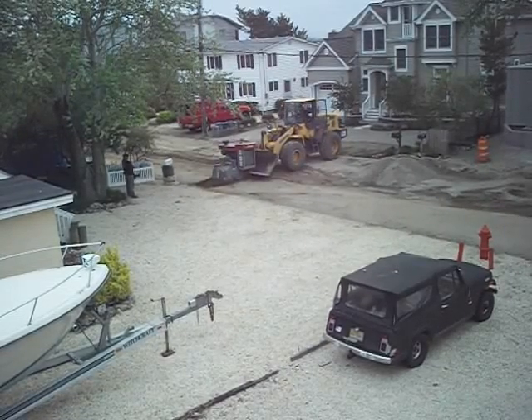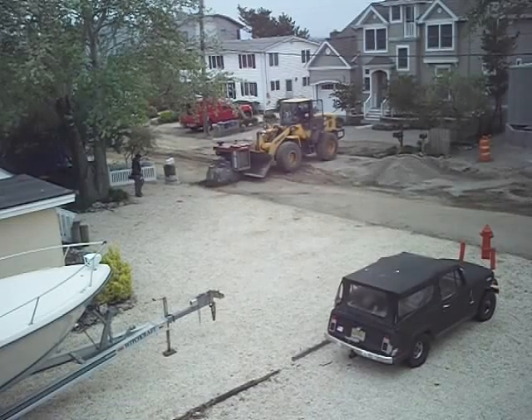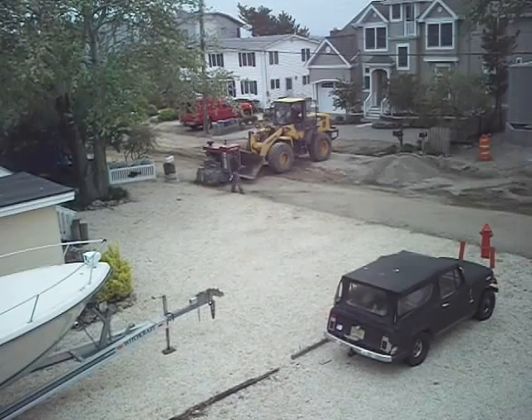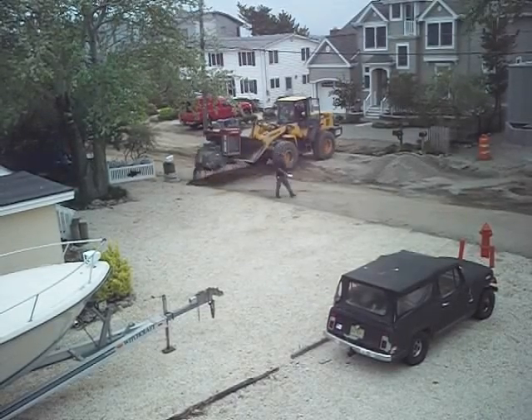This guy is a runaway. I don't know if you can see the pavement actually shaking when this thing eats it. What an animal. Holy cow. There you go.